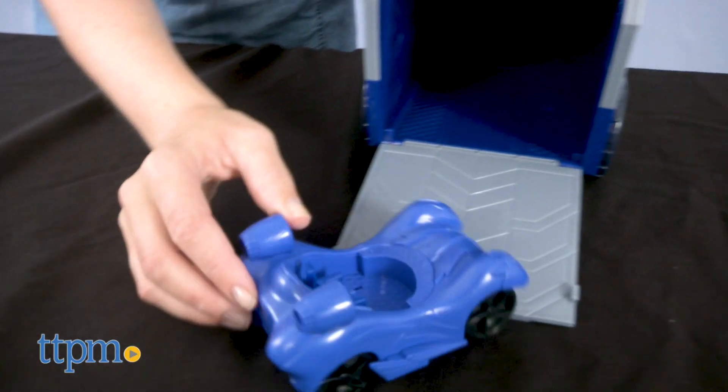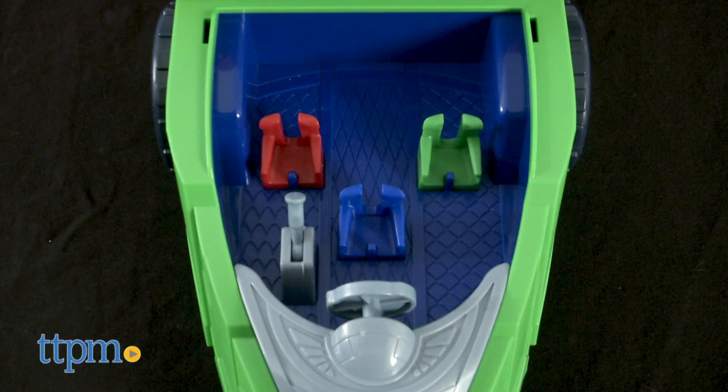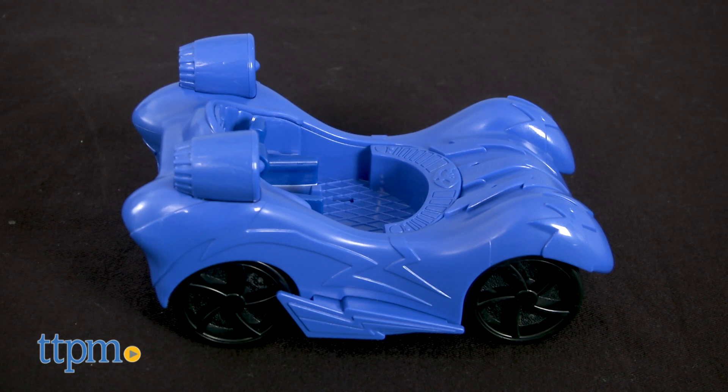There is space for up to four vehicles in this huge vehicle carrier, and space for up to three PJ Masks figures in the cabin. You get a Catboy figure and cat car to start to play.